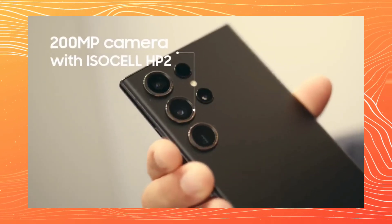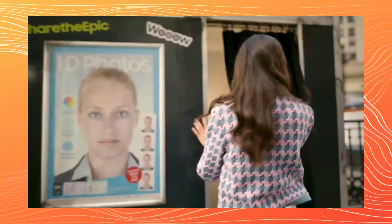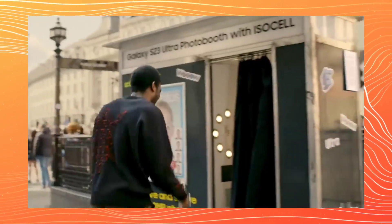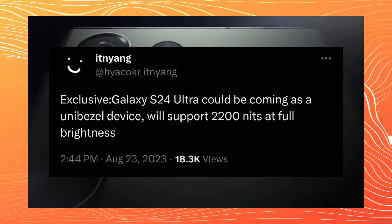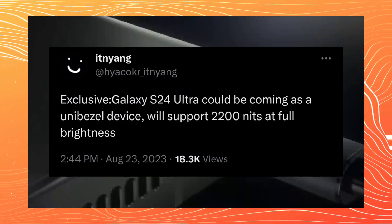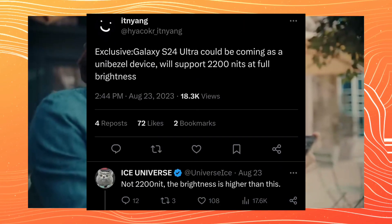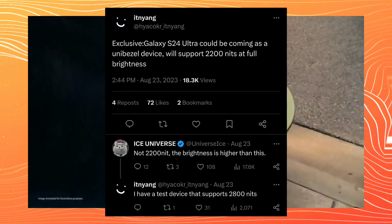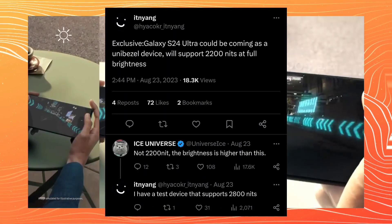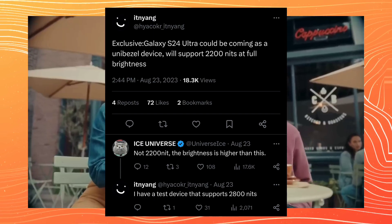With the new leaks of the Samsung S24 Ultra, which is set to launch next year, things might change in a drastic way. According to tipster Ethan Young, the Samsung S24 Ultra might have a uniform bezel display with a crazy brightness peak of up to 2200 nits. Another leaker, Ice Universe, said the brightness might go even higher, and Ethan Young later reconfirmed that the S24 Ultra might have a brightness peak of up to 2800 nits, which is beyond crazy.